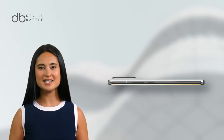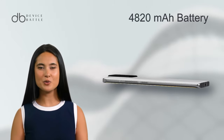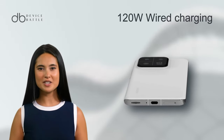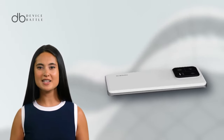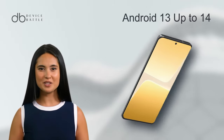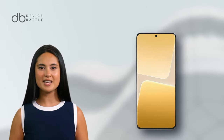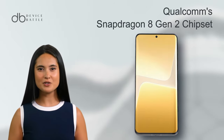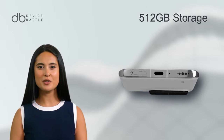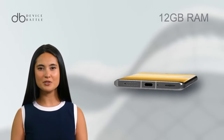Powering this beast is a 4820 mAh battery with 120W wired charging, capable of charging to 100% in just 19 minutes. Internally, it runs on Android 13, upgradeable to 14, and features Qualcomm's Snapdragon 8 Gen 2 chipset with options for up to 512 GB storage and 12 GB RAM.